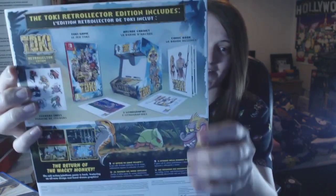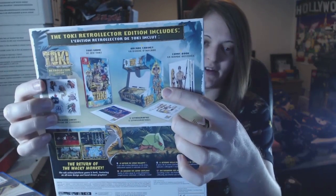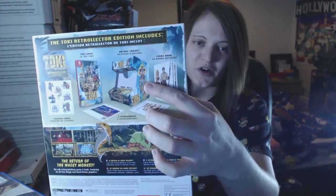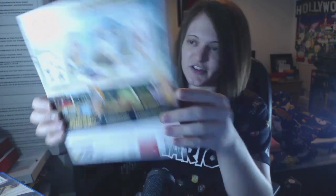The arcade cabinet is just a brilliant touch and I really hope more games get something like this. You can assemble it, then take your Joy-Cons out, put your Switch screen into it and hold your Joy-Cons as if you're playing a small arcade cabinet. I really hope more games get that idea — it's a proper nice touch that I couldn't pass up. So yeah, Toki the Retro-Lector Edition.